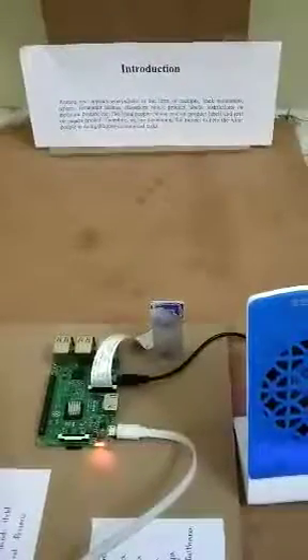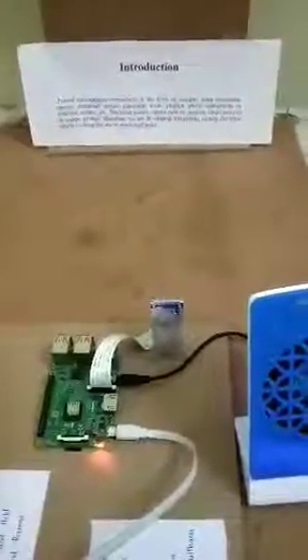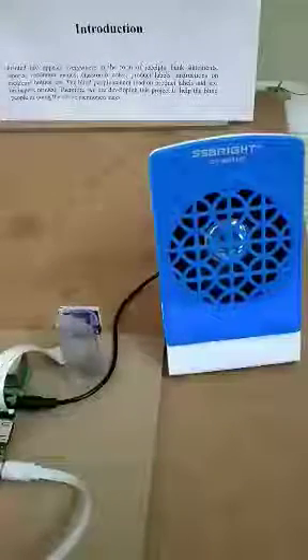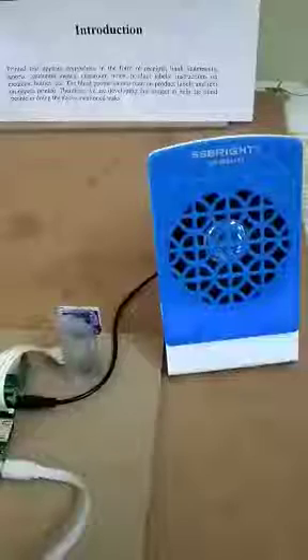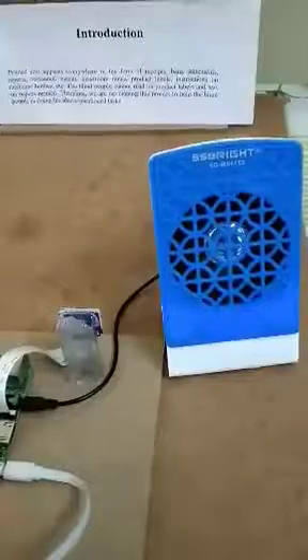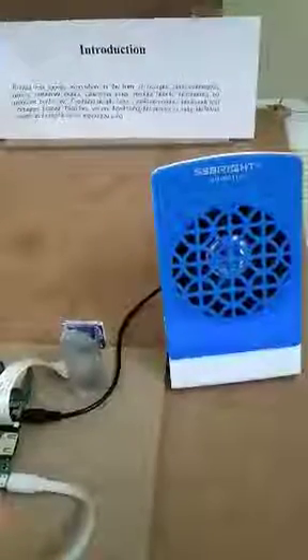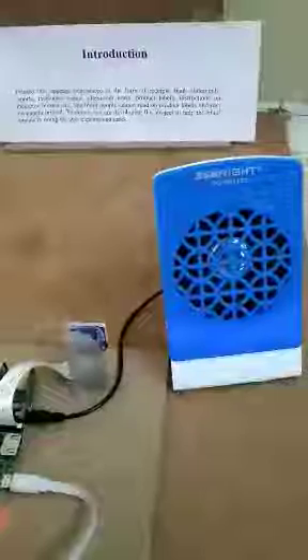After the welcome message, it detects the text and starts reading it. The text can appear in various forms such as receipts, bank statements, reports, restaurant menus, classroom notes, product labels, instructions on medicine bottles, etc. Blind people cannot read product labels and text on printed papers.